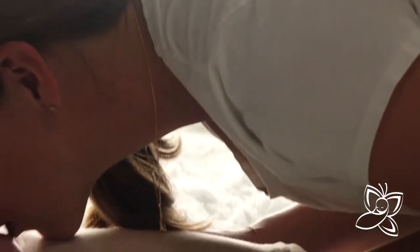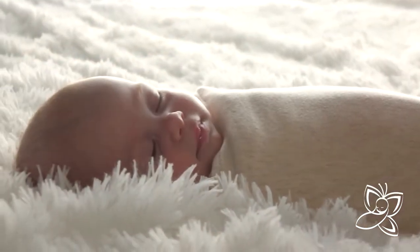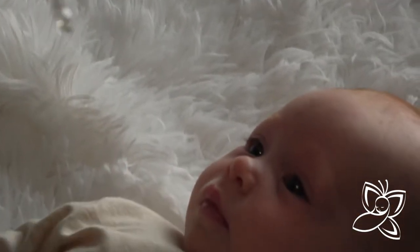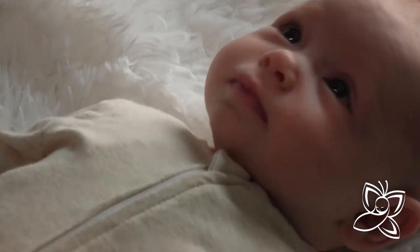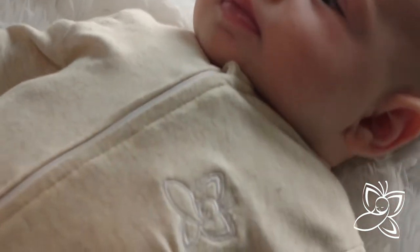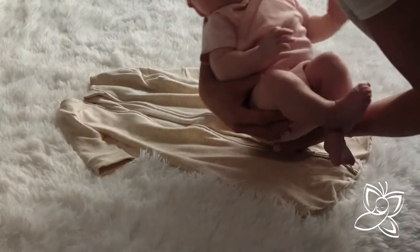The butterfly sleep sack addresses helping babies sleep better while keeping them safe, secure, and comfortable. In the first month after birth, a baby has the moro reflex, also known more commonly as the startle reflex. This is when a baby flails their arms up, causing them to startle awake from their sleep.